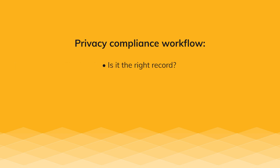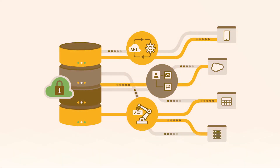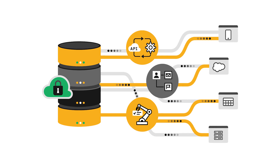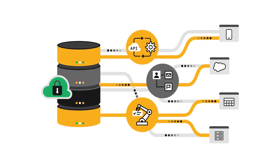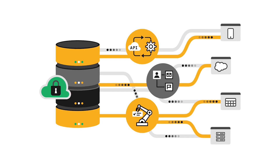You want to make sure that you have the right records that you're either deleting or anonymizing, for the right reason for that consumer, and you have a workflow path that allows you to show where we are in the pipeline with what we're doing with this person's DSR request, or data subject request. Without a workflow tool, it's very hard to do this in a productive and efficient manner.